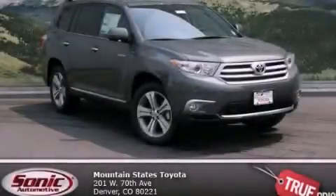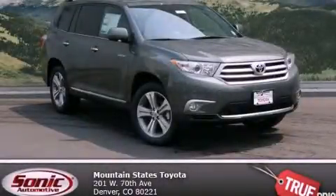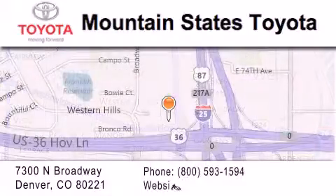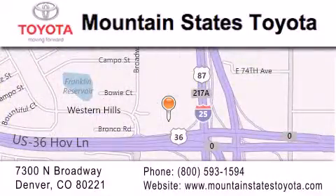Stop by today and test drive this vehicle for yourself. Mountain States Toyota is located at 7300 North Broadway in Denver. Our goal is to exceed all of your expectations so that you'll return for future visits.